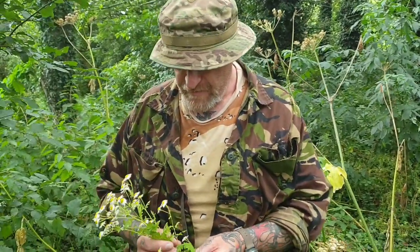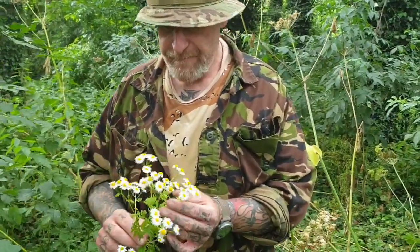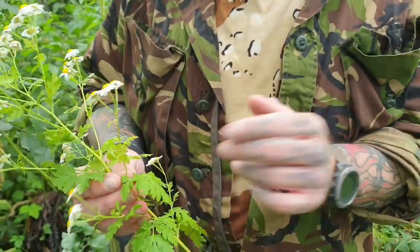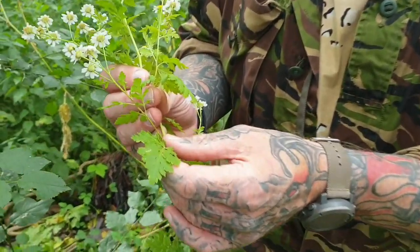Hi guys, how are things? We're back here with Weed Wednesday. We just saw I pulled this little weed, I cut it out of the ditch. It's a daisy looking weed. People might confuse this with chamomile, but it's not chamomile at all. This is a weed called Feverfew.